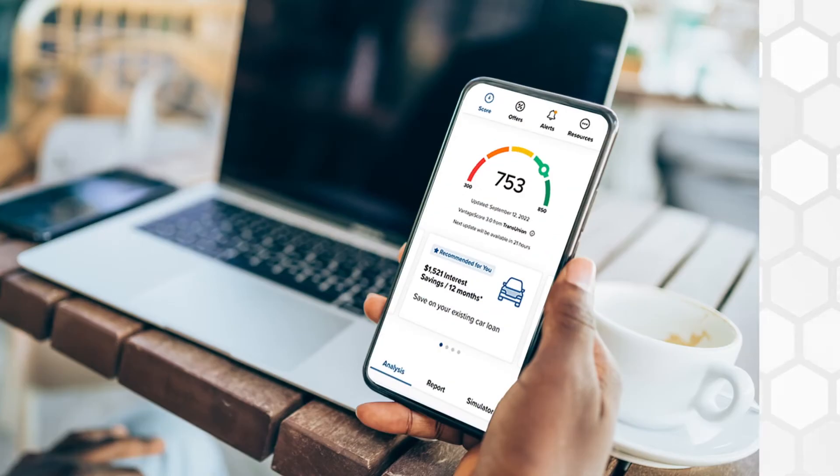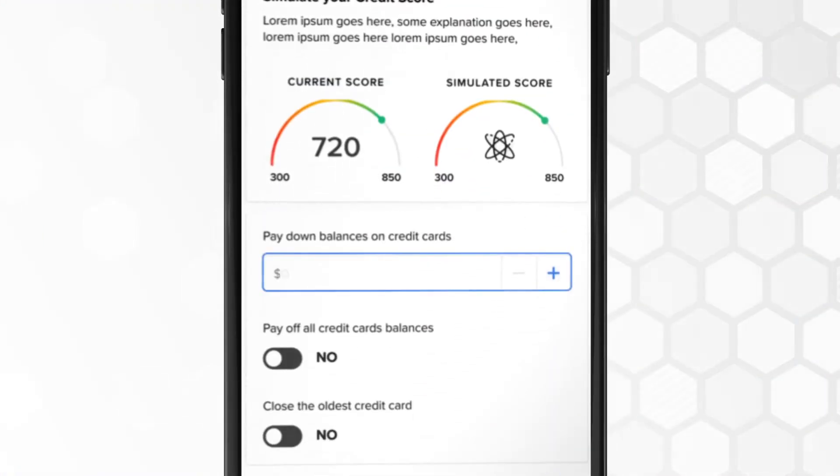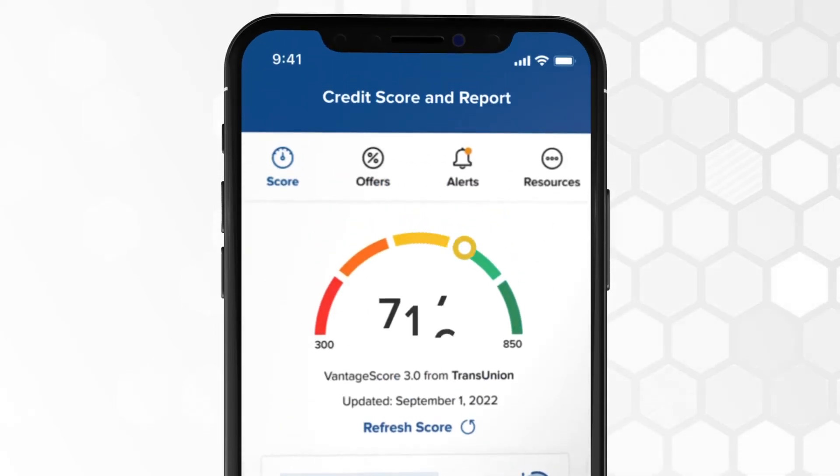Get all that and more, anytime, anywhere. Plus, with Credit Score Simulator, see how your score might change before you take certain actions. As your score improves, you could qualify for better rates. Log in and check for savings.